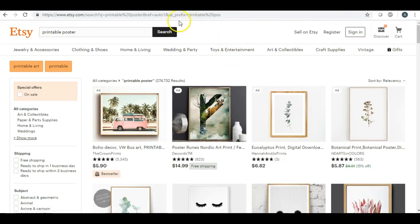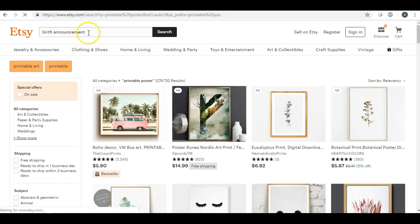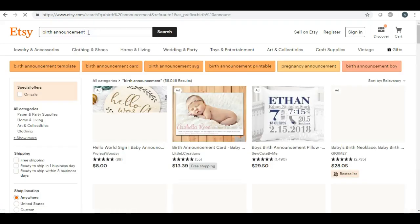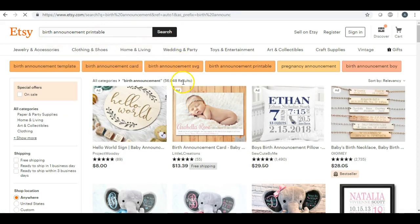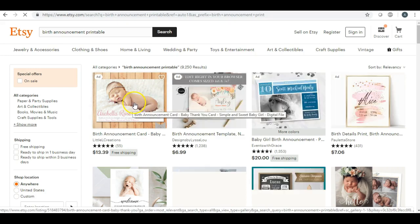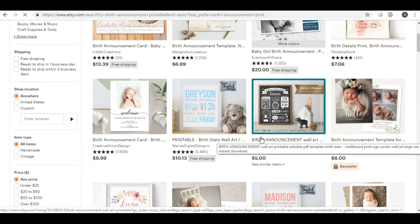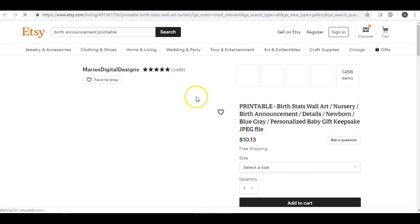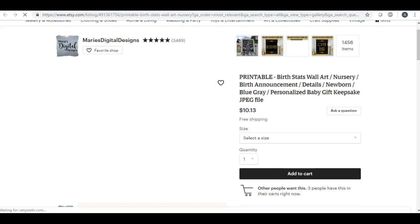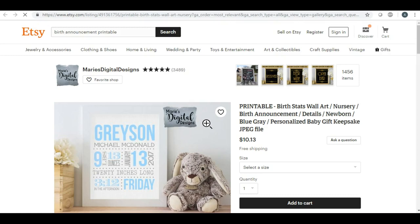Birth announcements — I think that one speaks for itself. You can create your own birth announcements and offer custom work: have customers send you the picture they'd like to use and you put it on the birth announcement. Or there are birth announcements without a picture — just showing the name, birth weight, date of birth, and all that information. Birth announcements is another great one.